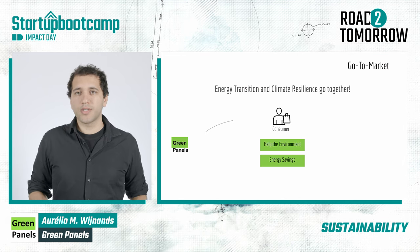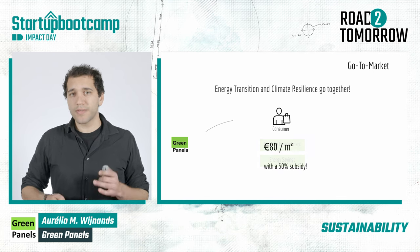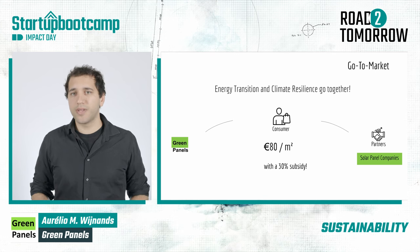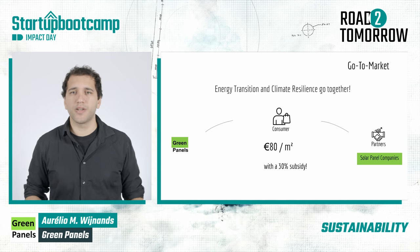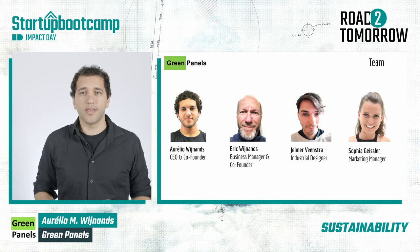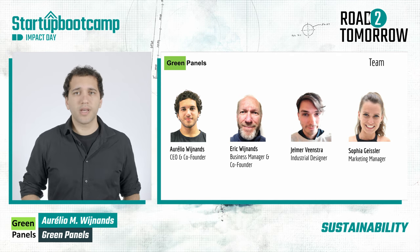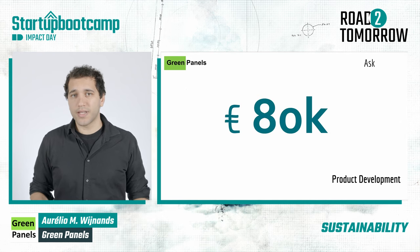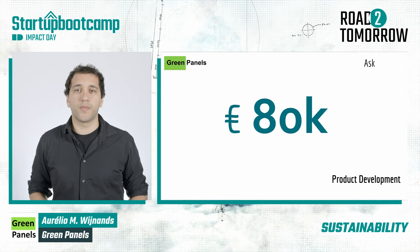We believe that energy transition and climate resilience should go together. So after focusing on early adopters willing to pay 80 euros per meter square to help the environment, we will partner up with solar panel companies to make much better use of their roofs. Together with Eric, Yelmer, and Sophia, we form a team of passionate engineers and business developers eager to make our first pilots. For that, we are asking 80,000 euros for our next phase of product development.